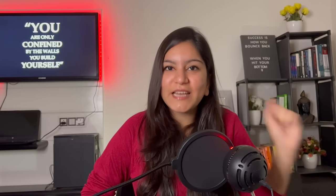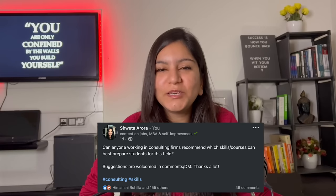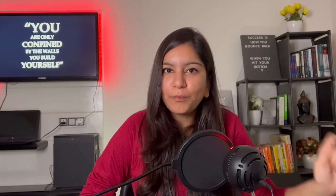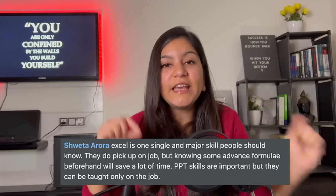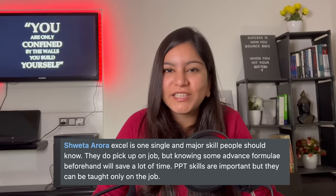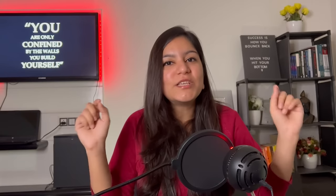The first skill is MS Excel. I researched this video on LinkedIn, specifically asking consultants what skills they recommend if you want to join consulting. A project lead from Bain commented saying that Excel is one of the most important skills that every person should get. He said that while you can learn this skill on the job, the advanced formulas in Excel will be tough to grasp quickly, so there are some advanced formulas you should definitely learn beforehand.